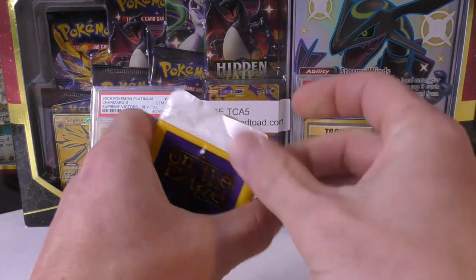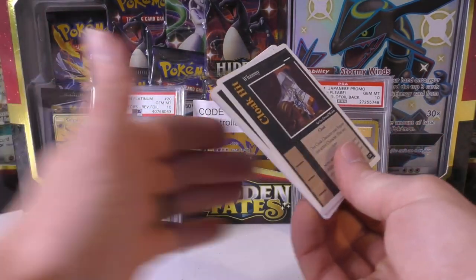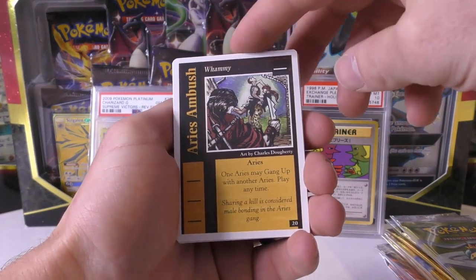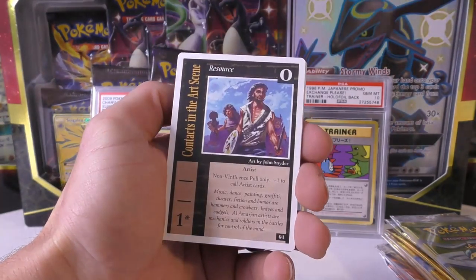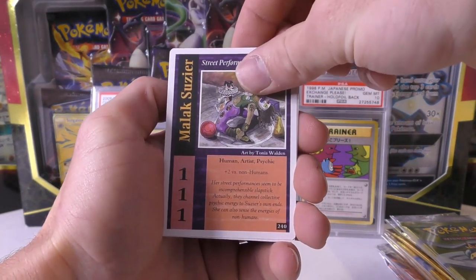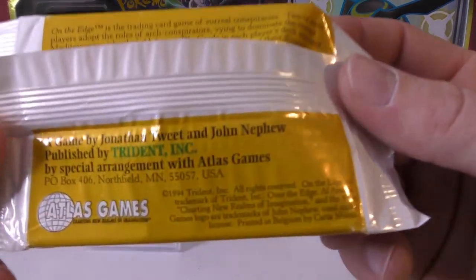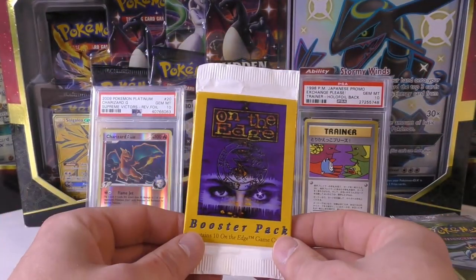Next up we have what looks like an Atlas Games booster pack — not sure what this is. It kind of feels like an old wax pack. Cards include Counter Intelligence, Aries Ambush, Latent Strength, contacts in art and science, and a few others. This set is from 1994, so it would have been around the time Magic was big. It definitely feels like a wax pack.